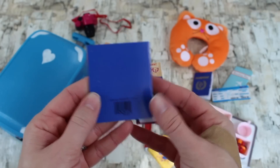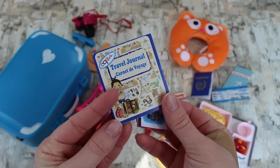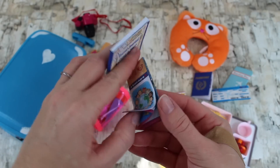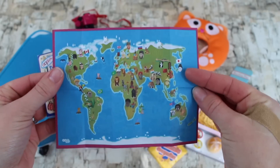You have a travel journal and a world map. The travel journal is empty inside so as you travel with your doll you can write little notes about your adventure — I love travel journals. The world map opens up and has a front and a back.